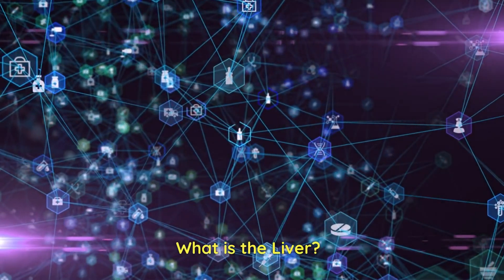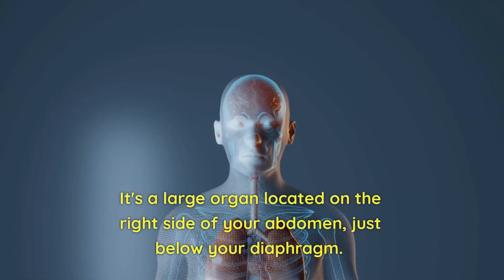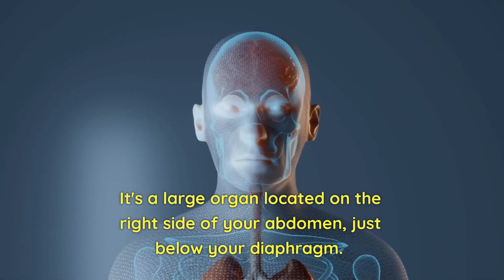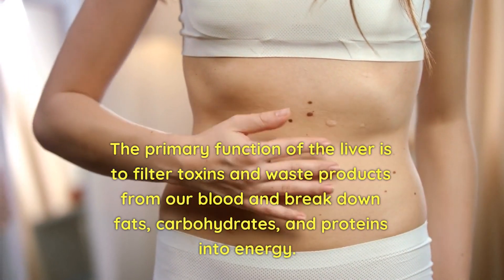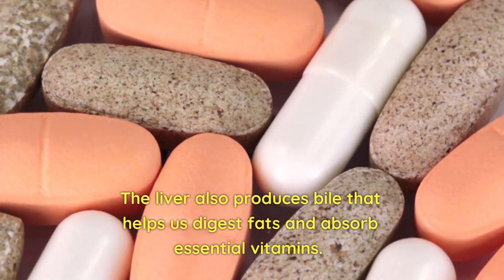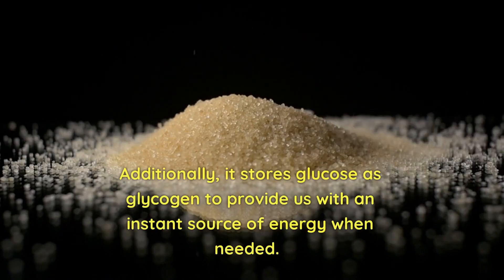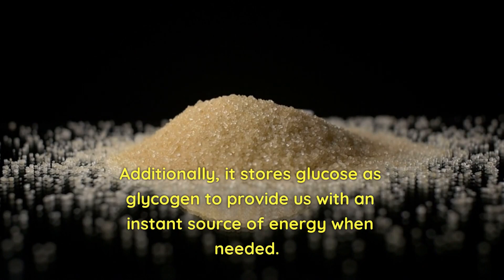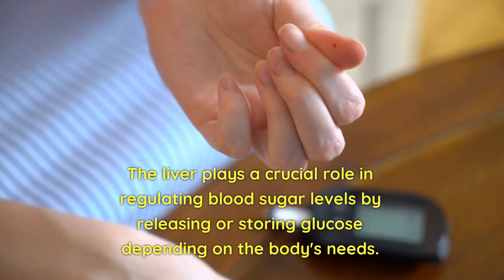What is the liver? The liver is one of the most critical organs in our body, responsible for over 500 vital functions. It's a large organ located on the right side of your abdomen, just below your diaphragm. The primary function of the liver is to filter toxins and waste products from our blood and break down fats, carbohydrates, and proteins into energy.